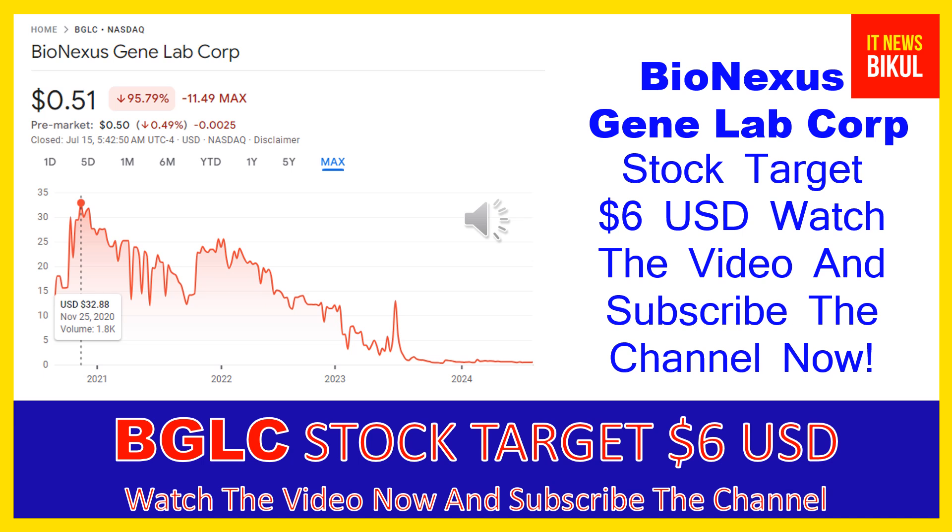You can earn good profit in coming days. Bio Nexus Gene Lab Corp company market cap is $8.936 million. Through its subsidiary ChemRex Corporation Sdn Bhd, the company engages in the wholesale of chemical raw material products in Malaysia, Indonesia, Vietnam, and other countries in Southeast Asia.